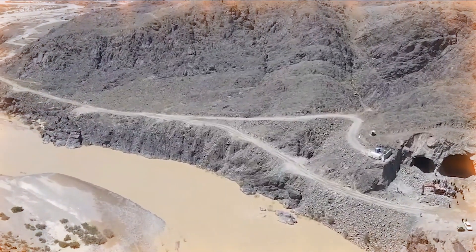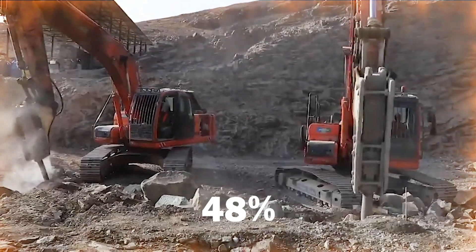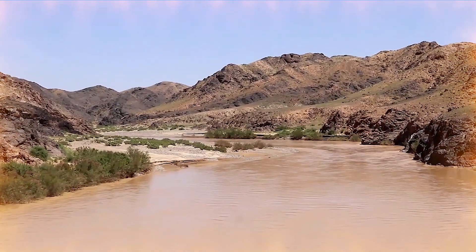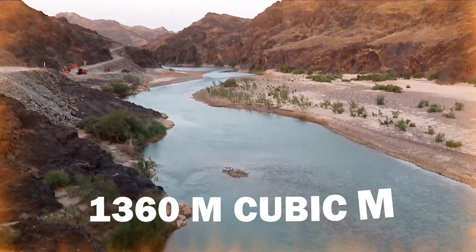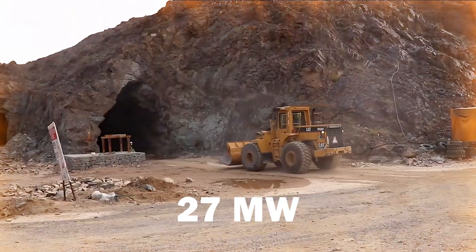The construction of the Bakshaba Dam Tunnel in Farah Province is 48% complete. The project, which is part of Afghanistan's infrastructure development efforts, aims to provide a storage capacity of 360 million cubic meters of water and generate 27 megawatts of electricity.